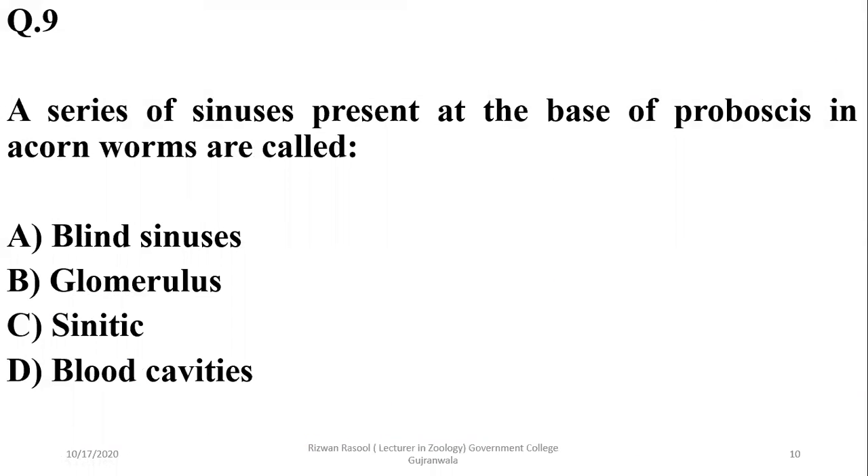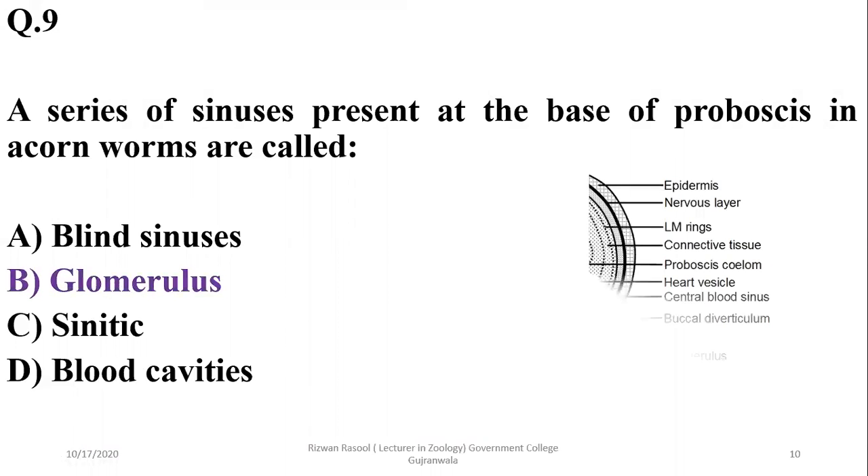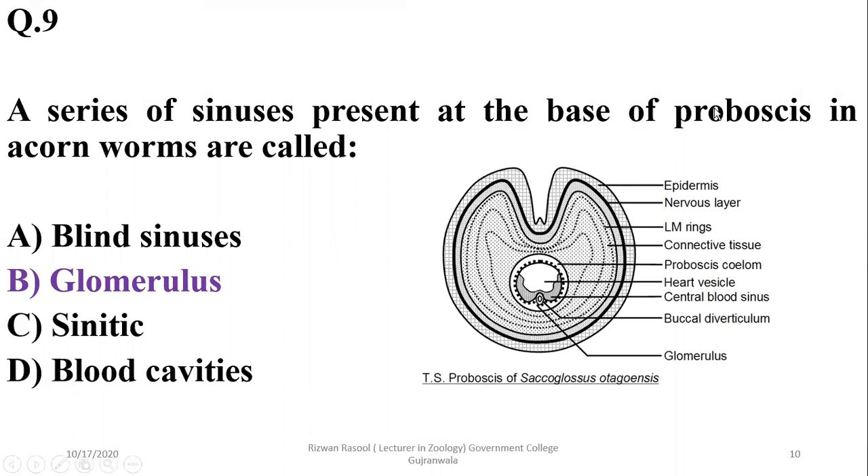Question 9: A series of sinuses or body cavities present at the base of the proboscis in acorn worms are known as the glomerulus. This aggregation of blood vessels surrounded by sinuses at the base of the proboscis is called the glomerulus. So the correct option is beta.